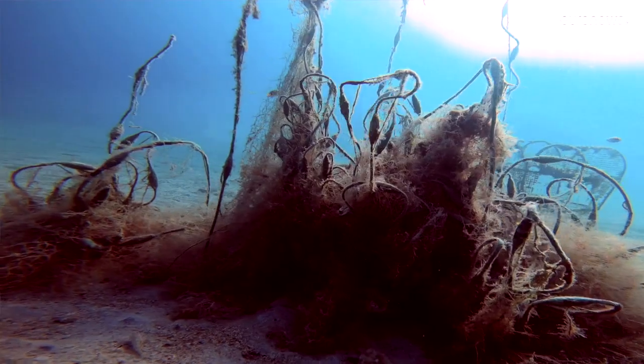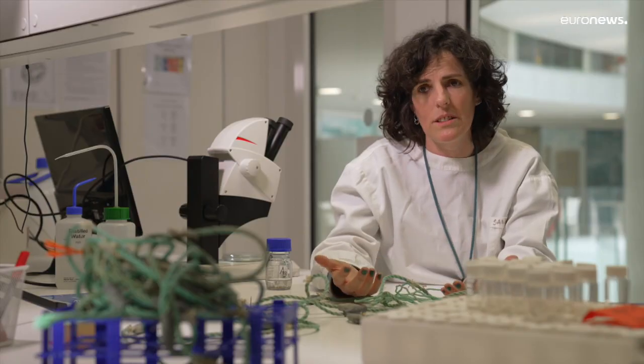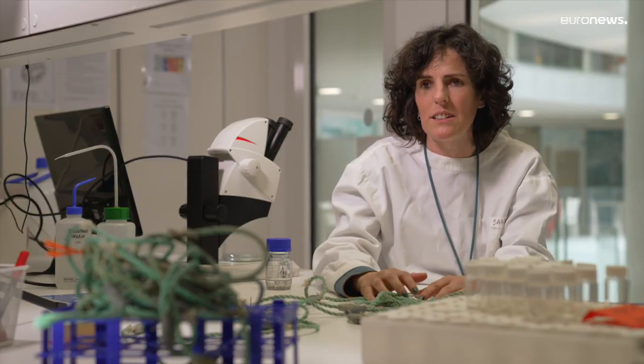We already know from recent research that microplastics were found in human blood, so there is evidence that these new contaminants can enter into the human body. Infections are one of the things expected to occur, because it's a foreign particle inside the organism and the organism is going to respond to it.